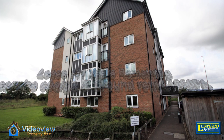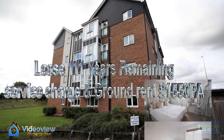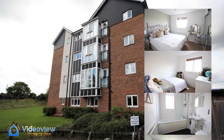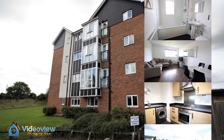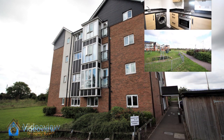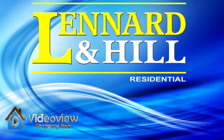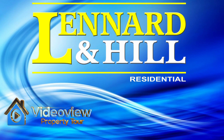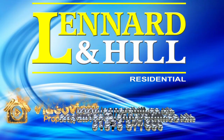To recap, it's a two-bedroom ground floor maisonette with 111 years left on the lease and a service charge of approximately £1,500 a year. There are two double bedrooms, a bathroom, a good-sized lounge, a fitted kitchen, attractive external spaces, and one allocated parking space. Thank you for watching Video View exclusively from Lennard and Hill — we'd love to hear from you if you have any questions relating to this property or our marketing services.